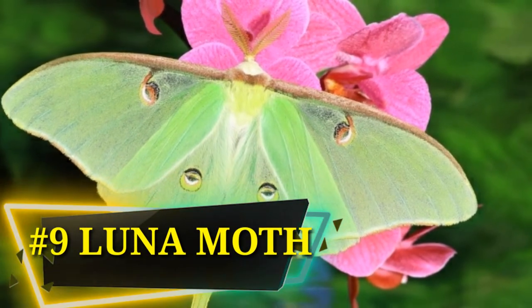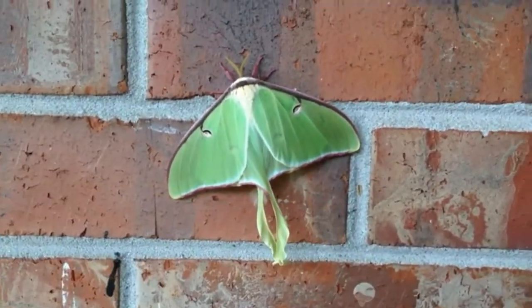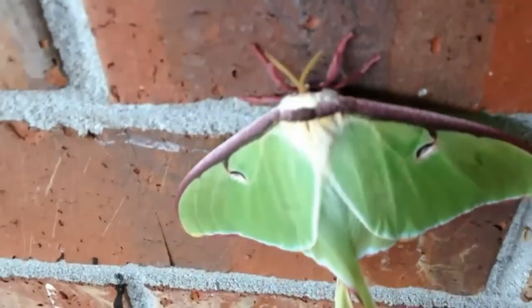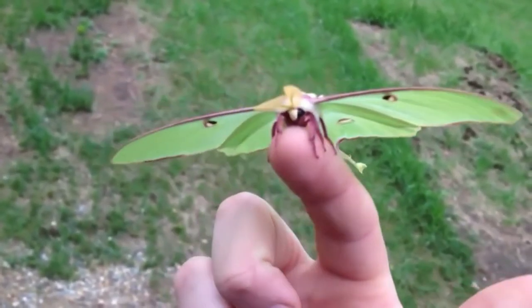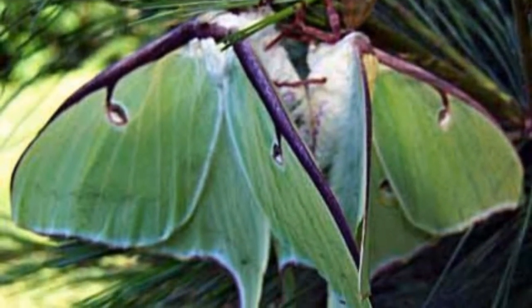Number 9: Luna Moth. Most moths are known for having dull colors, however this one is different. It has large, beautiful lime-green wings with undulating tails. Like some other moths, it does not have a mouth and does not eat. It lives for only a week, during which its sole purpose is to mate and pass on its genes.